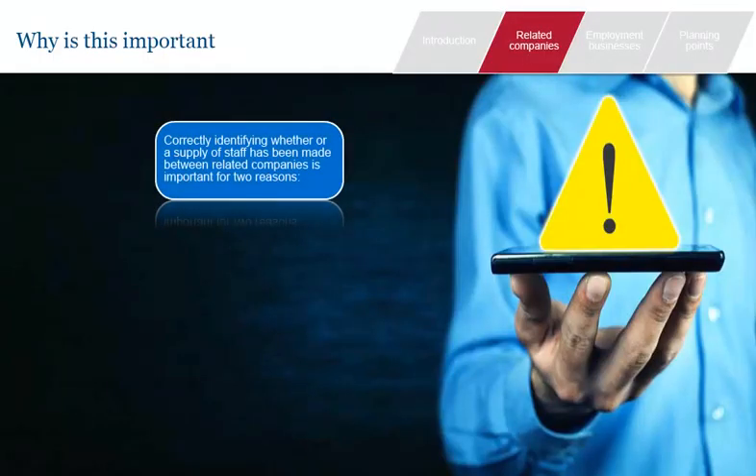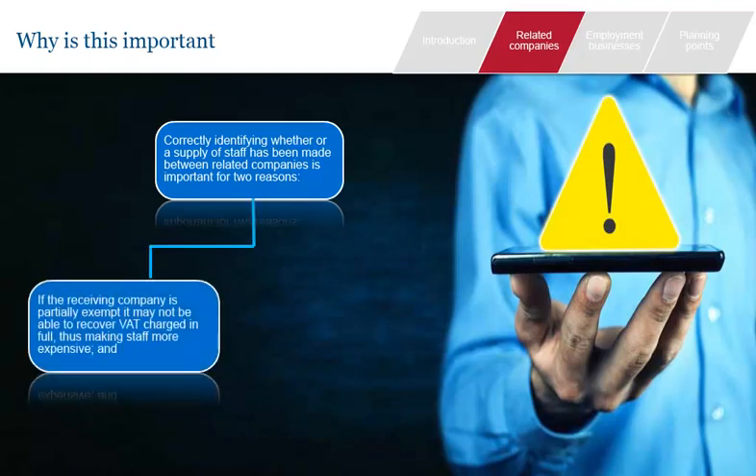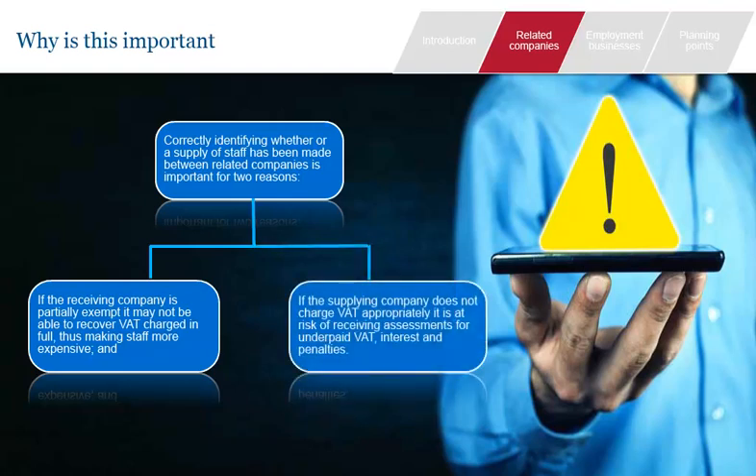Related companies often recharge wages costs between them, either regularly or in a lump sum at year-end. It is important to identify whether a supply of staff has been made for two reasons. First, if the receiving company is partially or wholly exempt, it may not be able to recover the VAT charged in full, which will inflate its staff costs. Secondly, the supplying company is at risk of receiving VAT assessments if it under-declares its VAT. Even if the receiving company can recover the input VAT in full, HMRC can still levy penalties.